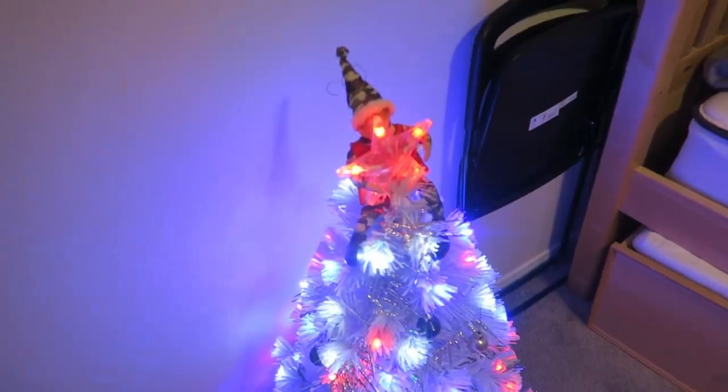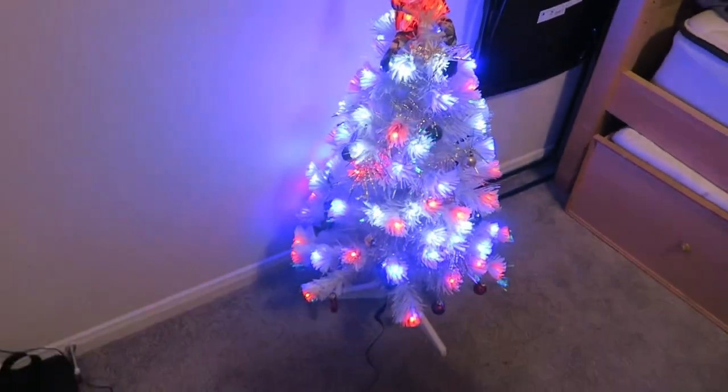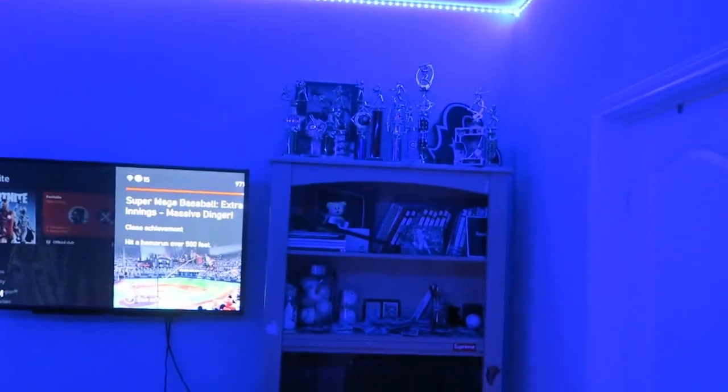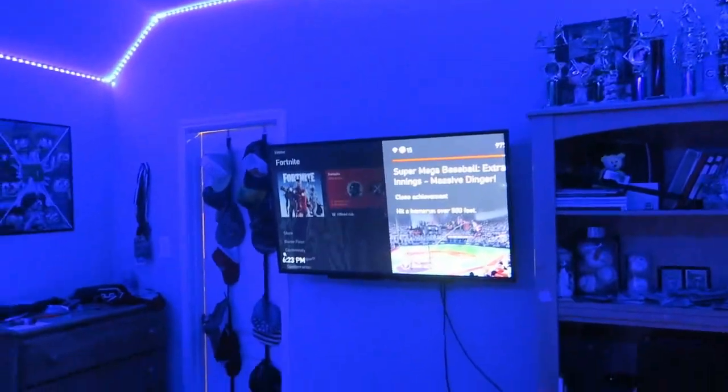One last look at this awesome Christmas tree — it looks better in the dark. He's got lights all the way around his room too, so they both have really cool rooms. And he traded some shoes from his sneaker collection for a J.J. Watt signed jersey.